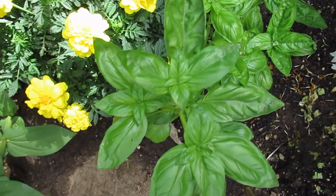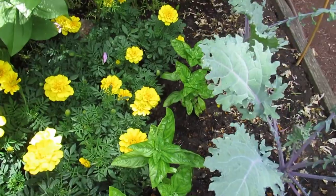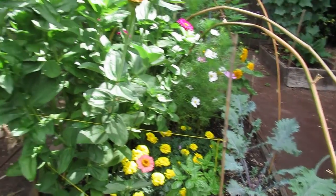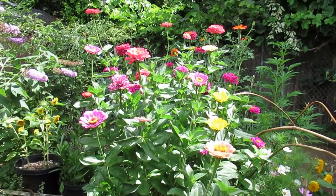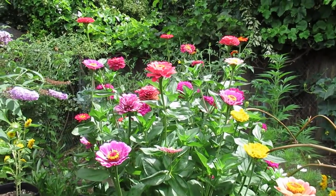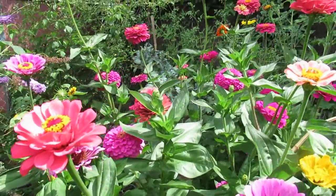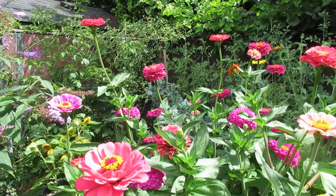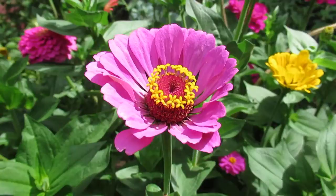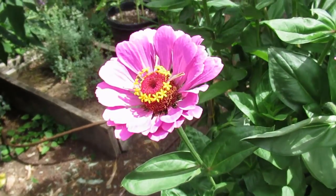I'm starting to cut the deadheads off and save them for seeds for next year, which will be cool. We've got the basil plants here which I've been picking and using. And the zinnias — look at those zinnias — just in all their glory right now. I've deadheaded a few of them but I haven't had to take off too many honestly, they last a really long time. They are just crowd pleasers — I couldn't be more thrilled with this plant.